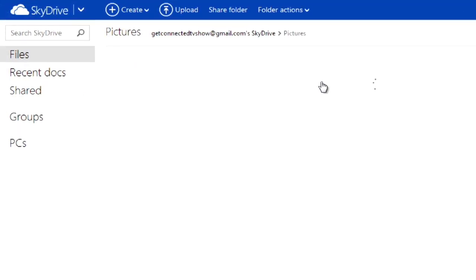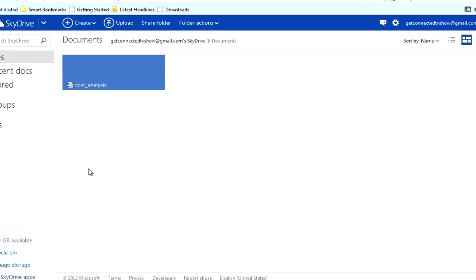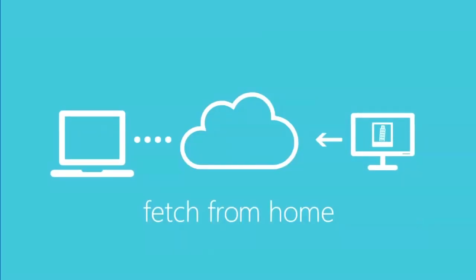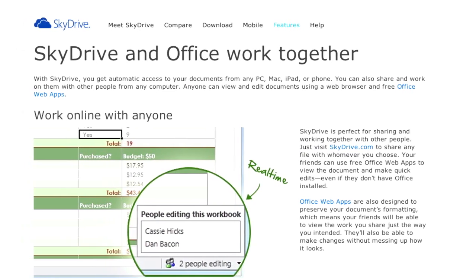SkyDrive has most of the cloud syncing features you'd expect, but the killer app is the web interface. It lets you access the files and folders of your other computers from anywhere just by using a browser. You'll need to install SkyDrive on these machines and access other computers using your Windows Live ID first, but once that's done, you've got access.